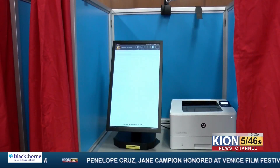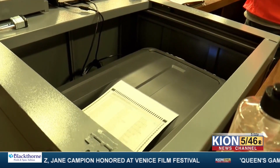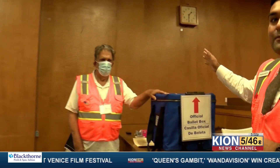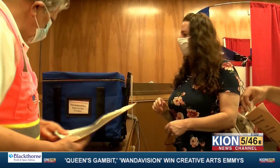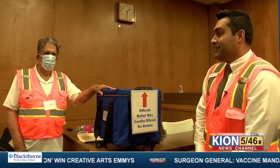Then you can either choose to digitally mark your ballot or have a paper ballot printed for you to mark. Once you've completed the process, your final step is to come over and deposit the ballot yourself in the drop box. At that point, you've completed your entire voting experience, and one of the poll workers will hand you a sticker.